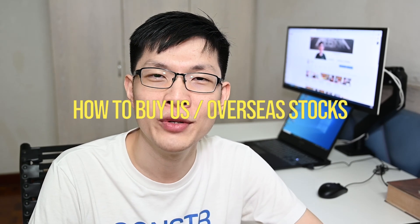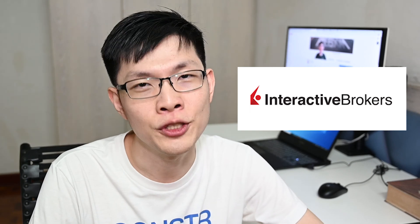In today's video, I'm going to talk about how to buy US or overseas stock using a US brokerage firm called Interactive Brokers - in short, IBKR. I'm going to talk about the good things, the fees, how to buy shares with it, and how to fund your account with it.